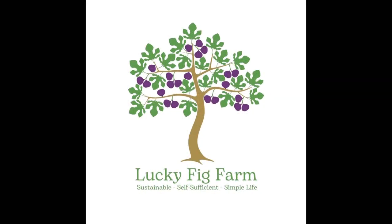G'day, I'm Jamie from the Lucky Fig Farm and this episode is about the native tree revegetation we've undertaken at the homestead. I live in the southwest of Western Australia, just outside the Perth metropolitan area, which is a temperate Mediterranean zone, plant hardiness zone 11. We get very hot, long dry summers with cool wet winters.